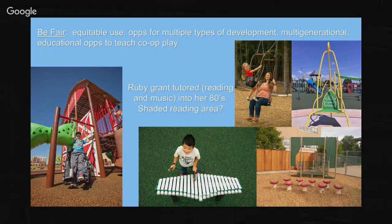We did quite a bit of research on Ruby Grant and learned some interesting things about her tutoring of reading and music. I think that's going to be a pretty natural theme for this play space if we play it right. How far do we go with that theme? Do we go with a different theme? These are things we're going to have to figure out. I think a shaded reading area would be a really nice piece for this environment, and music is a must on any inclusive space because it's just so multi-generational.